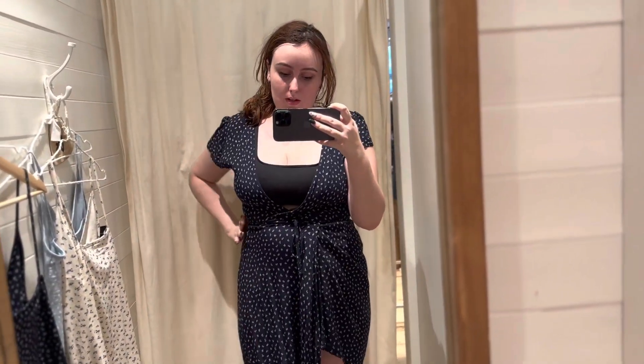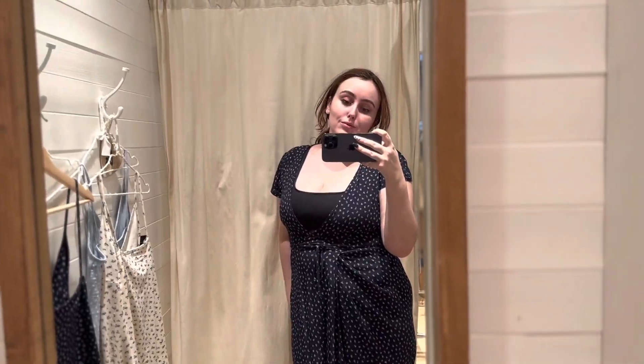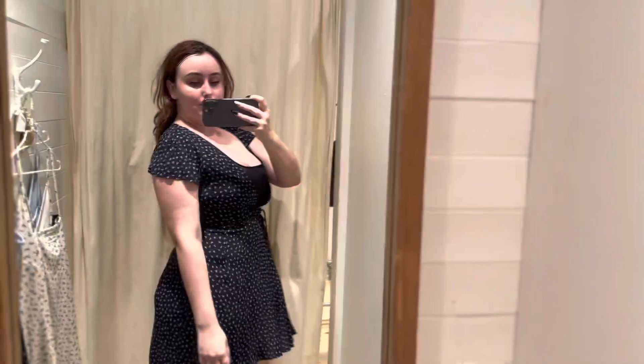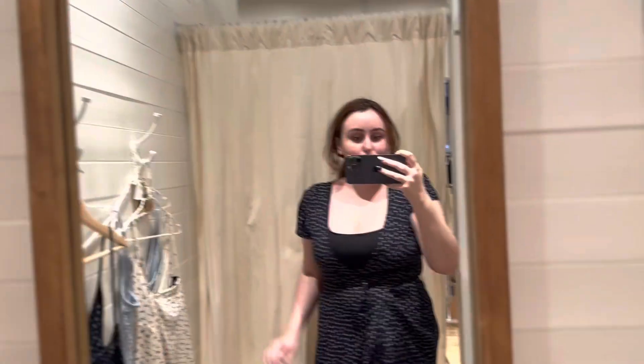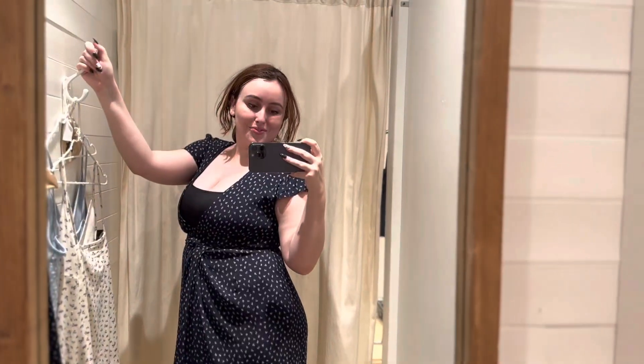Now this dress I think was the most flattering, and if I was gonna buy a dress from Brandy Melville, this would have been it. I didn't like it enough to buy though. I'm glad I had my sports bra with me because the dress was made to just wear without a bra, which is crazy to me — maybe I didn't tie it right. I'm definitely bad at tying. Anyway peaches, that's it — love you, bye!